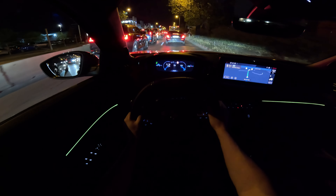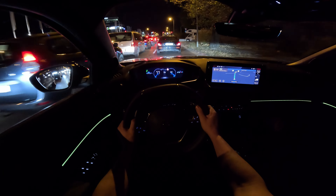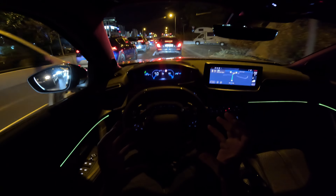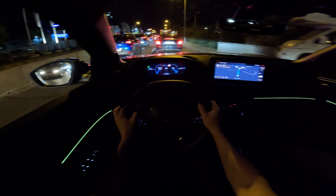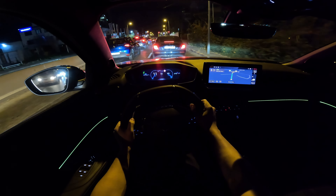I don't know if you saw the video with the lighting in the nighttime with this Peugeot 2008 — the front of the car looks so good, so aggressive, so attractive. I really love it. It stands out a lot and looks gorgeous.